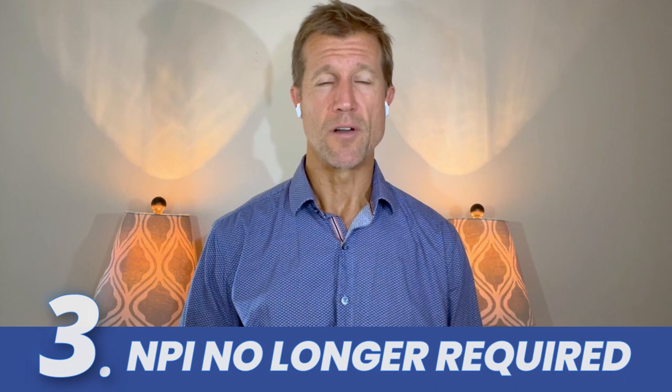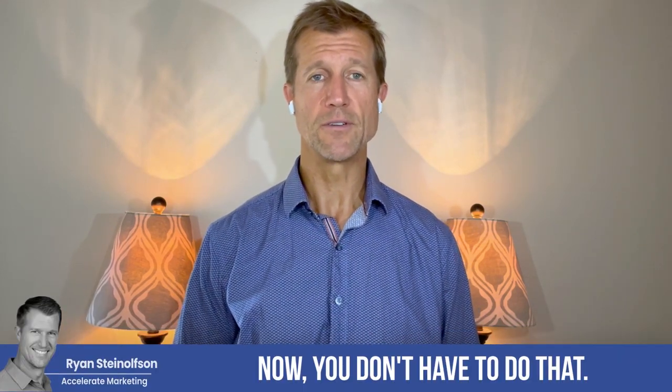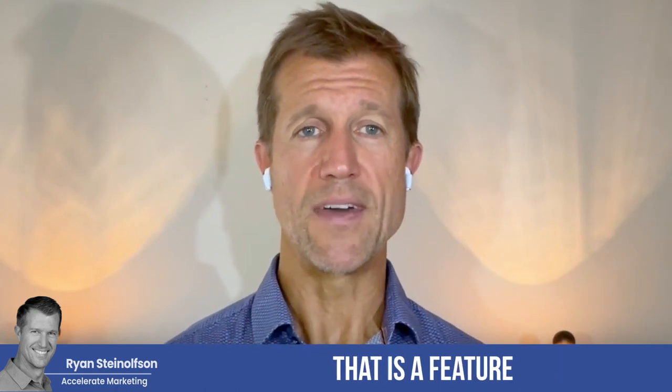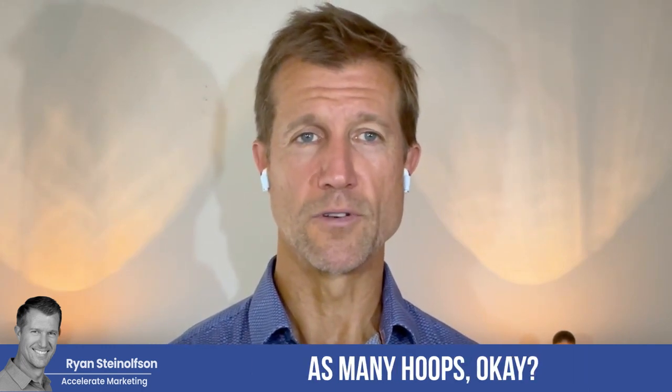This is just one of the strategies that we give our clients to basically crush it with Google Local Service Ads. The other thing is the NPI number on the business level for a license verified by Google. You don't have to do that at the business level now — you still will have to do that on a practitioner level, so just keep that in mind. That is a feature that has been modified a little bit, so you don't have to go through as many hoops.